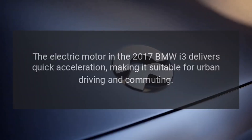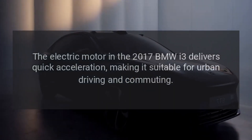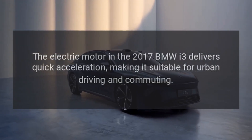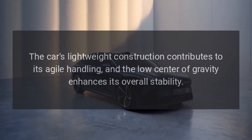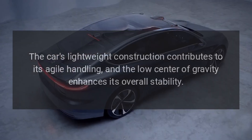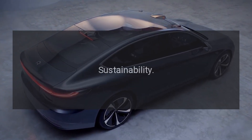Performance. The electric motor in the 2017 BMW i3 delivers quick acceleration, making it suitable for urban driving and commuting. The car's lightweight construction contributes to its agile handling, and the low center of gravity enhances its overall stability.